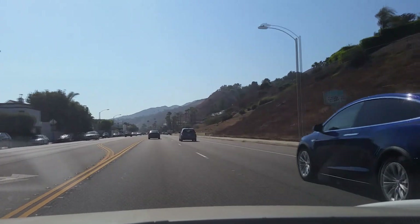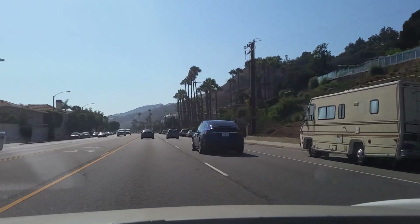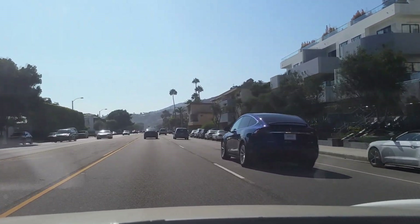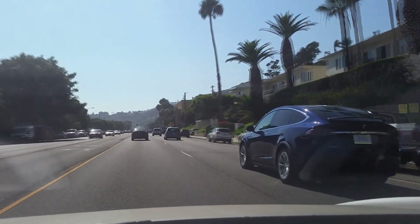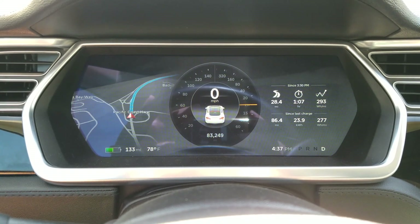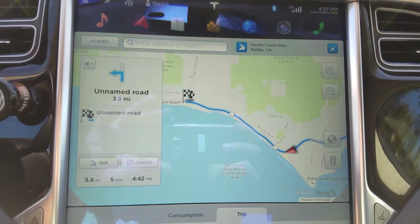Here is a Model X next to us — brand new, still with dealer plates. And down to the left here is one of the beach homes of one of my former bosses. Actually two of my bosses have beach homes right here. Quick update: originally it said we were going to drive less than an hour — we're already well over that now and still not there. This time I'm actually using a little more energy than the car thought. Getting closer, almost there — five minutes left.